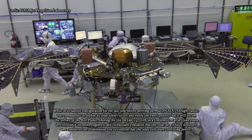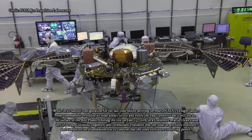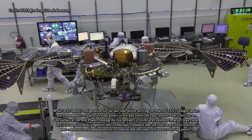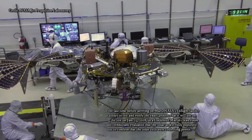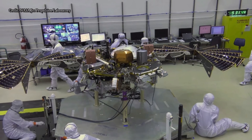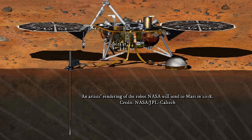The mission is led by NASA's Jet Propulsion Laboratory in Pasadena, California. 'This is the last time we will see the spacecraft in landed configuration before it arrives at the Red Planet,' said Scott Daniels, Lockheed Martin InSight Assembly, Test, and Launch Operations Manager. 'There are still many steps we have to take before launch, but this is a critical milestone before shipping to Vandenberg Air Force Base in California.'